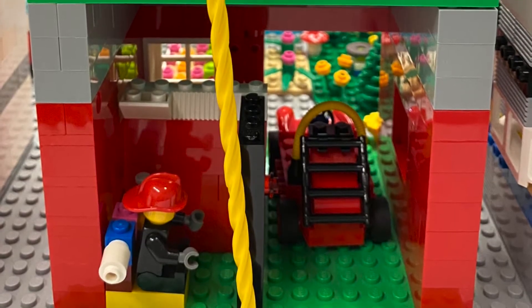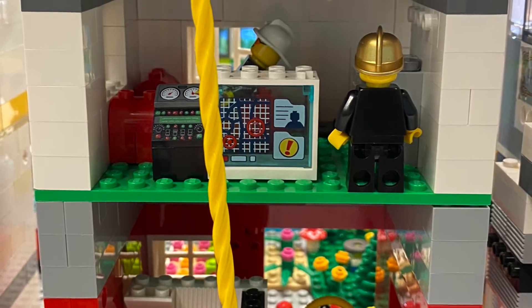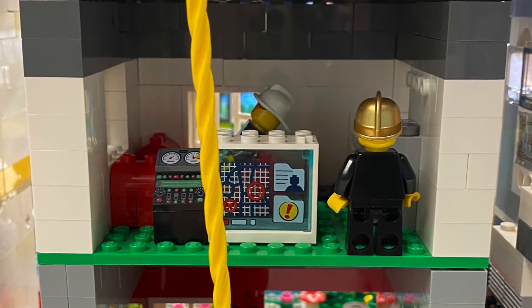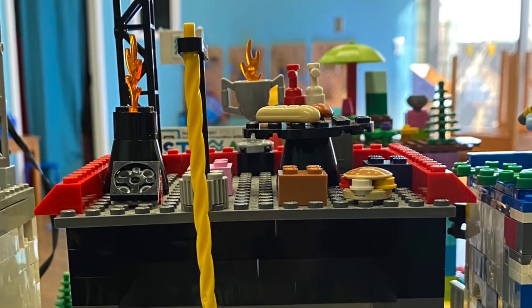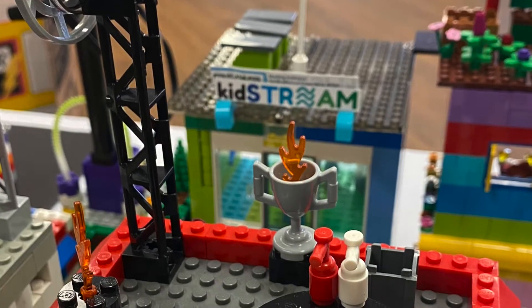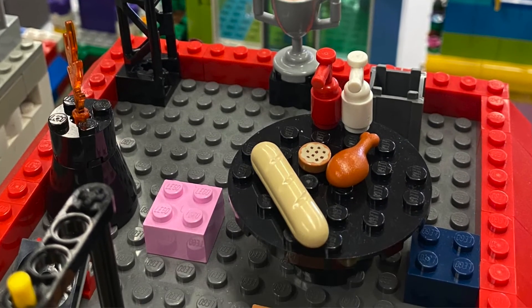It has a strong base and strong bricks to hold it up. It is sustainable because I put solar panels on top. My favorite part about this build was the rooftop barbecue on top.